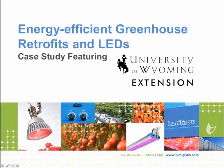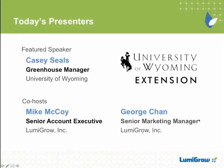Hello everyone. This is George Chan with Lumigro Marketing. I'll be your host during today's 20-minute webinar titled Energy Efficient Greenhouse Retrofits and LEDs. Today's diverse audience includes universities, agribusinesses, energy consultants, and government agencies. We're really delighted that you've joined us today. It's my pleasure to welcome our featured speaker, Casey Seals, the Greenhouse Manager at the University of Wyoming.